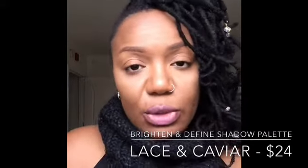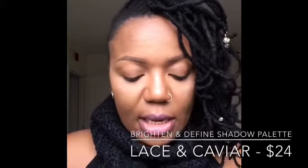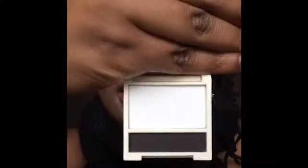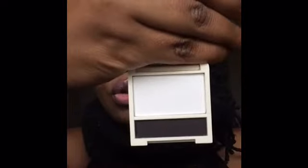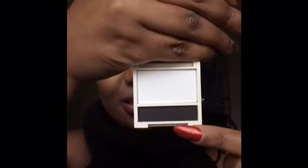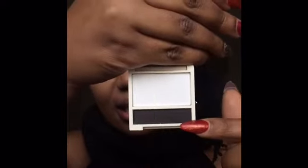The first product is the Brighten and Define Eyeshadow Palette, which retails for $24. This is what it looks like — it has a mirror at the top. The color I received is Lace in Caviar. It is an eye brightener that you can use alone or with your favorite eyeshadow, and the Caviar color is described as a defining liner shade.